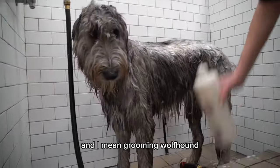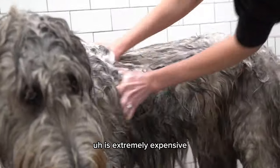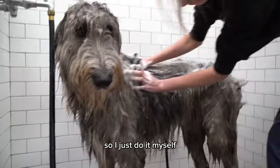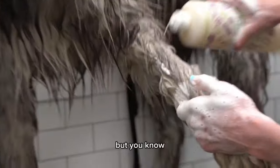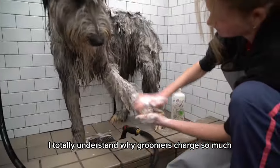Grooming a wolfhound is extremely expensive, probably about $300, so I just do it myself. But when I groom her myself, I totally understand why groomers charge so much.